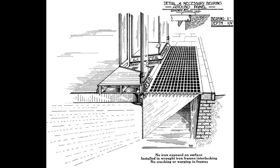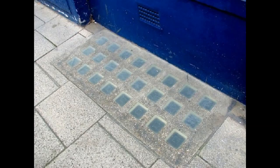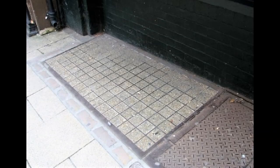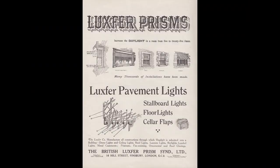World War I increased demand for manganese in the US and cut off the supply of high-grade ore from Germany, so selenium dioxide was used as a decolorizer instead. Selenium also solarizes, but to a straw color. Replacement glass that has been tinted purple deliberately, in order to match the current color, has been used in some historic restoration projects.